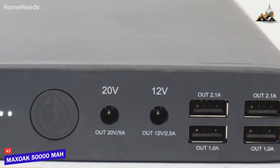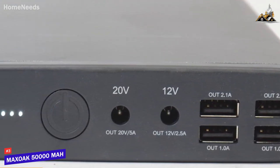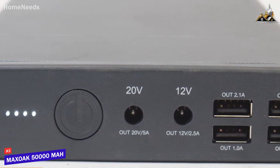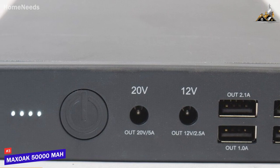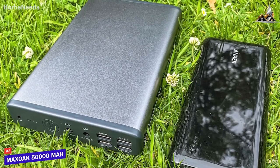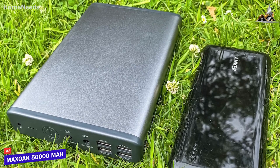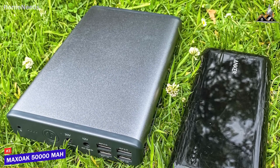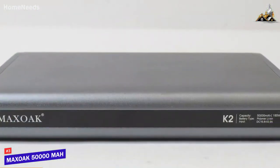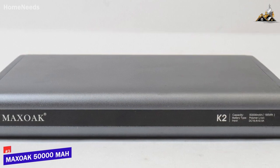In addition, you get two USB-A ports at 2.1A and two USB ports at 1A to charge multiple devices simultaneously, along with 20-volt and 12-volt DC outputs, but it lacks USB-C connectivity. The Max Oak 50,000 mAh power bank is the best overall option because of its comprehensive number of safety features, impressive port selection, and significantly higher capacity than the cheaper models mentioned. If you can afford the price and want a high-capacity power bank that can keep your devices charged over long periods, this might be the best choice for you.